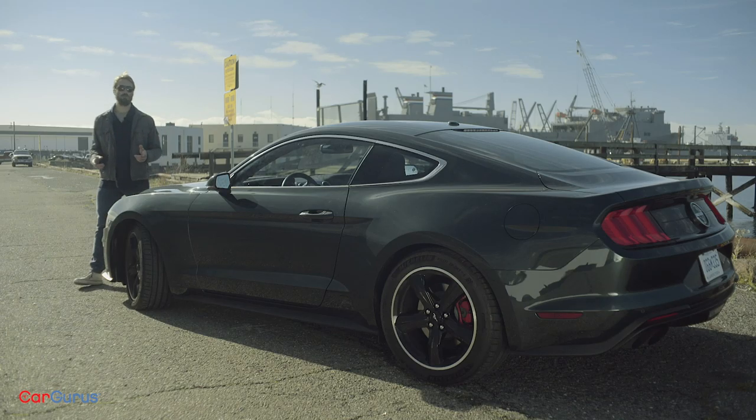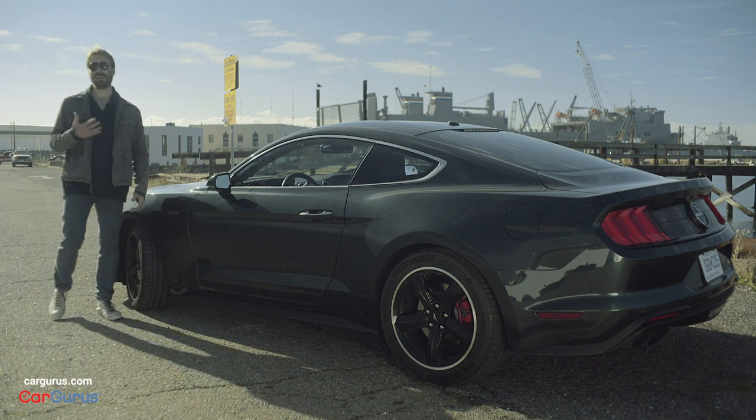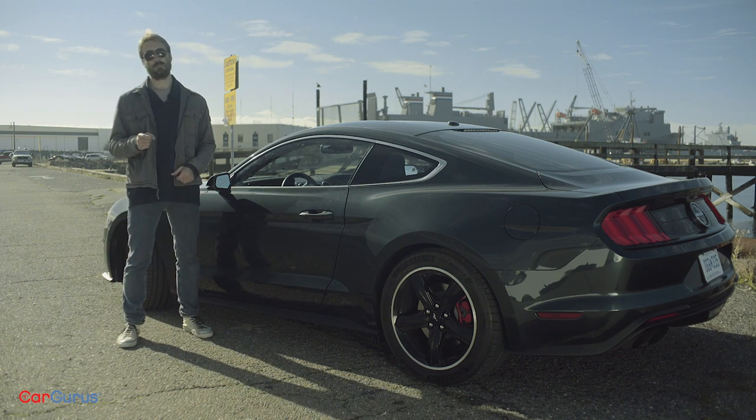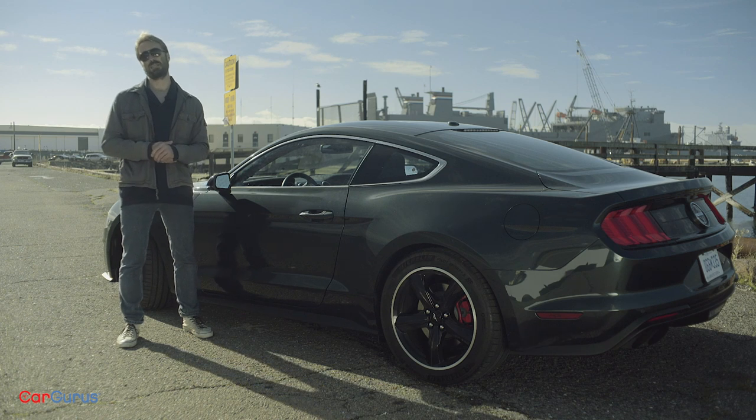For the 50th anniversary of the movie, the new 2019 Bullitt edition gets some unique touches that I think make it the best Mustang I've ever driven. Not the best Bullitt Mustang — the best Mustang. And that has only a little bit to do with how much I want to pretend I'm Steve McQueen.